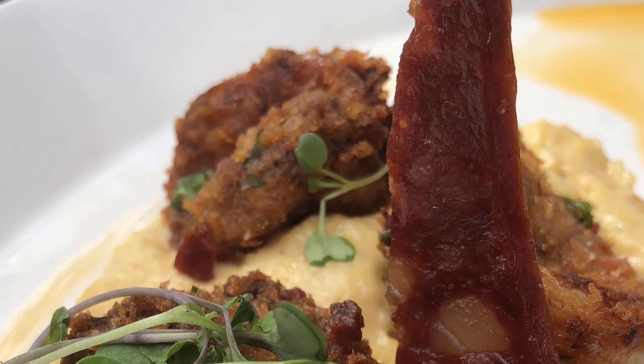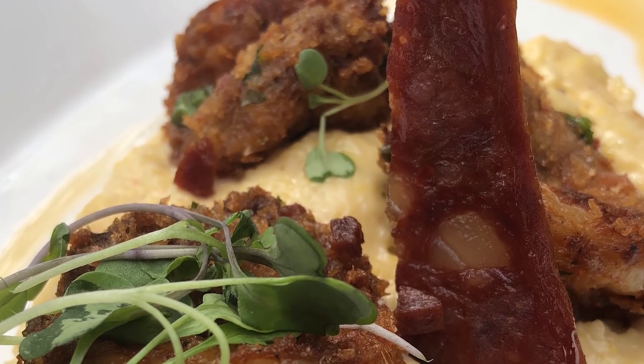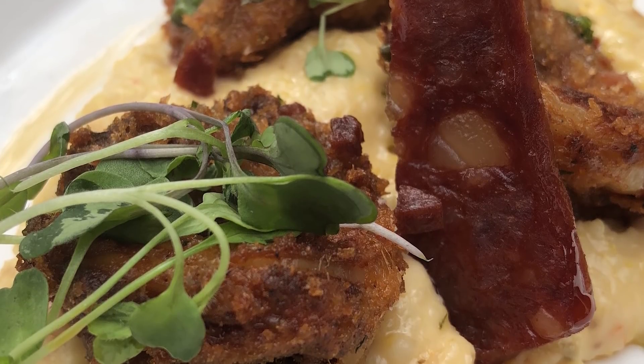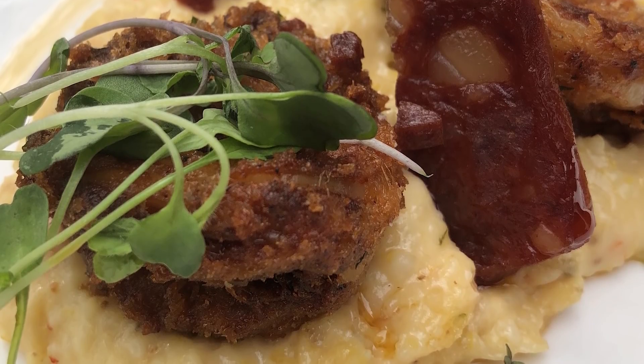The price is a little high — it's $15 for this dish. I understand if you're not willing to pay that for the amount of food you get, but the quality is amazing. If you're a shrimp fan and you like really flavorful appetizer dishes, this is definitely for you.